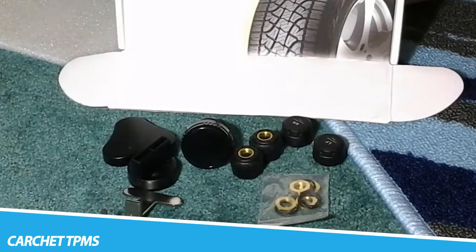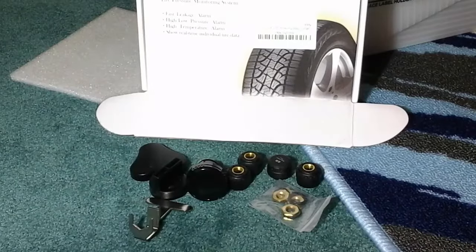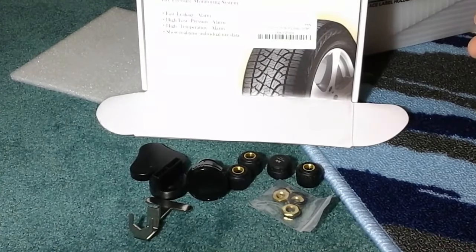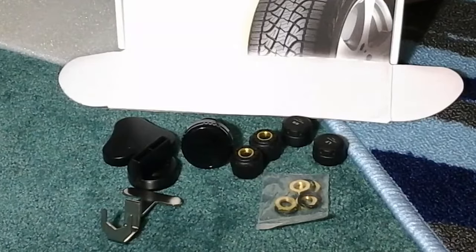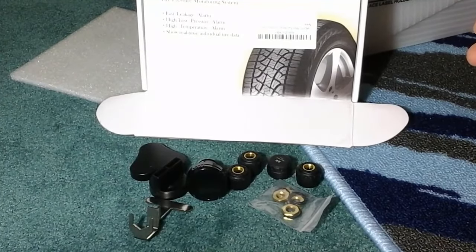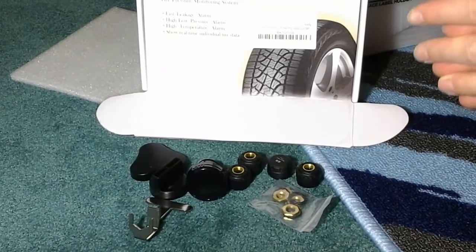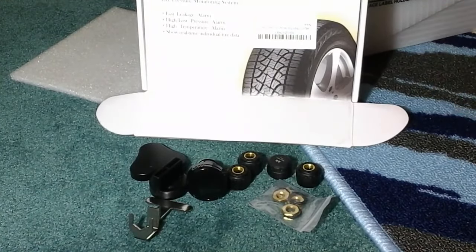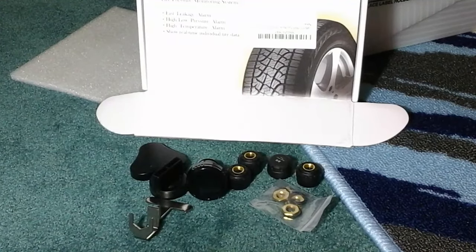Parchet TPMS — this system dynamically monitors tire pressure, which can prevent puncture and damage of car parts caused by flat tires. It delivers improved fuel efficiency, prolonged tire life, increased traffic safety, and avoids abnormal wear of vehicle parts. The sensor monitors tire temperature in Celsius and pressure, from zero up to 116 psi.